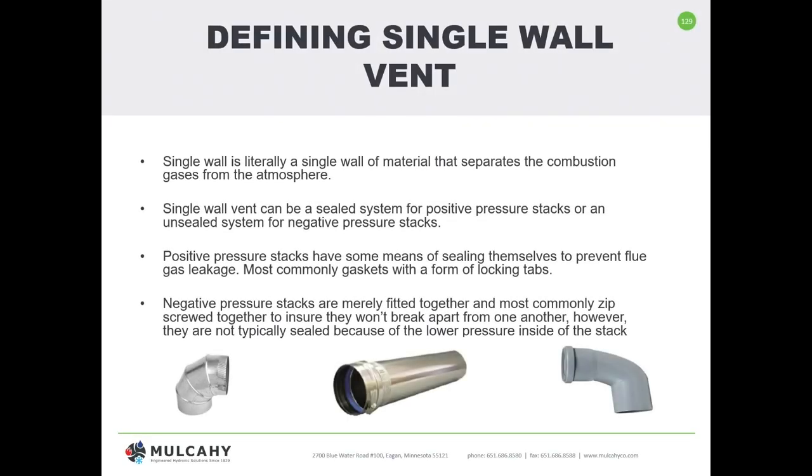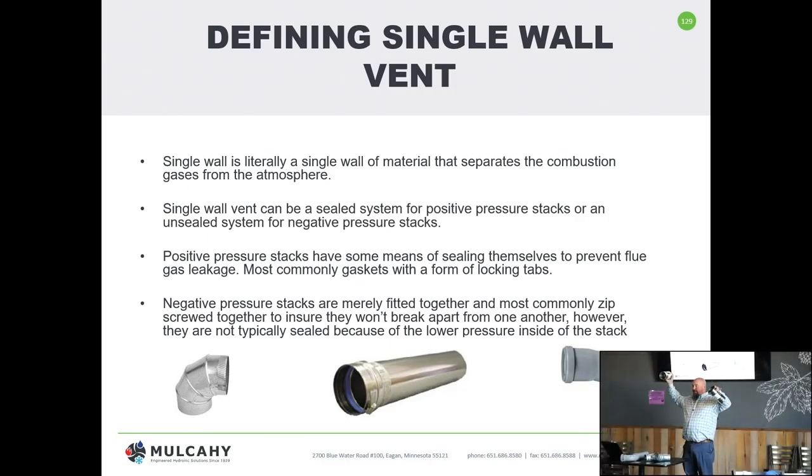To solve all the confusion: you can have a single wall pipe. Single wall literally means the flue is in here and there is one piece of metal between the flue and the outside world. It can be a category one, two, three, or four. Literally means it's one wall.